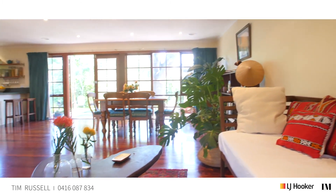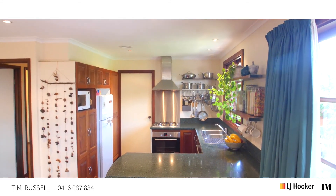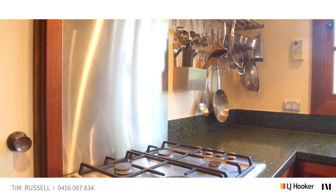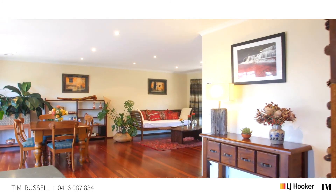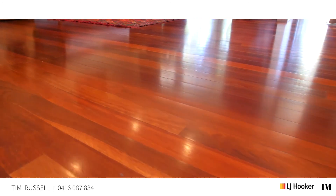You'll certainly want for nothing here — the home just feels fantastic. There's a large open plan living space which leads on to a renovated kitchen with 40ml Caesar stone benchtops, and the Sydney blue gum flooring that sits underfoot and anchors the whole home together is a true delight.